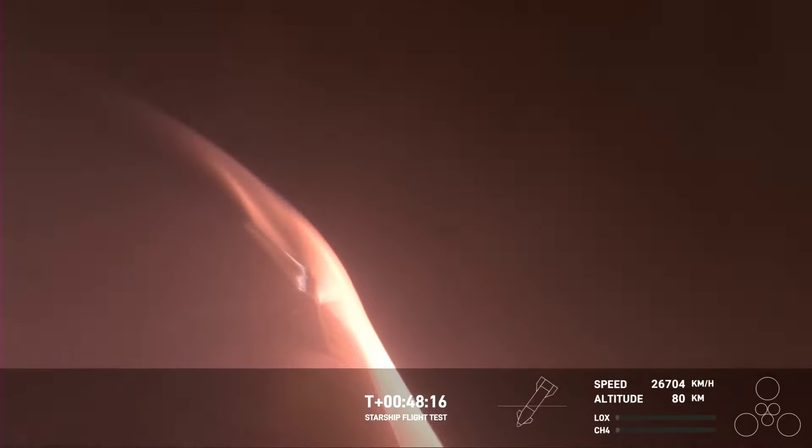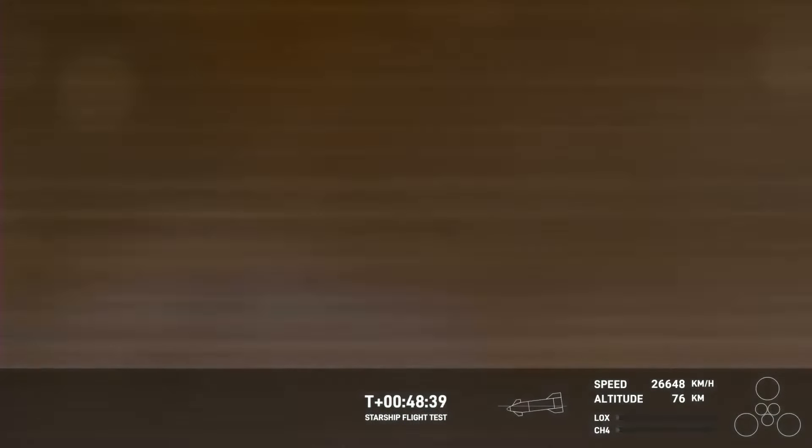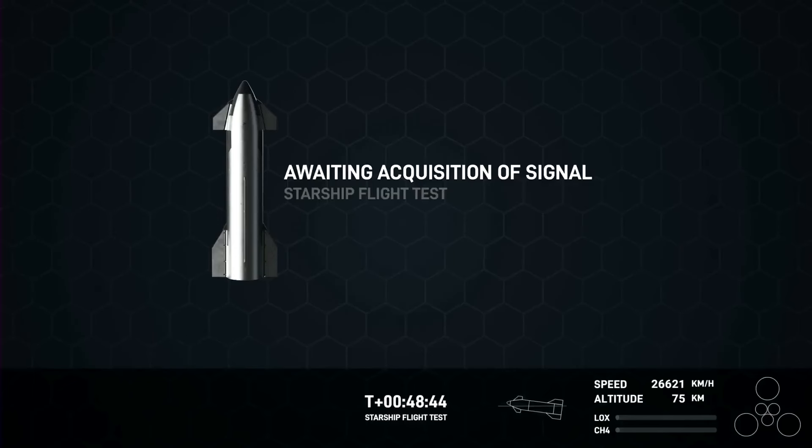The atmosphere is actually doing us a huge favor here by acting as a braking system for Starship as it reenters. That's part of the reason why the flaps are so important — we're using the body of Starship and the drag from the atmosphere to slow us down from orbital speed. But you want the vehicle to remain stable, with those heat shield tiles pointed down so they can absorb the heat.